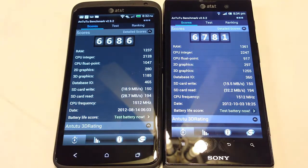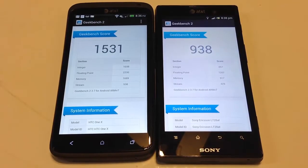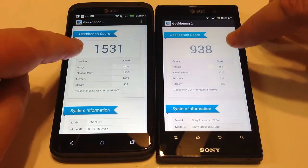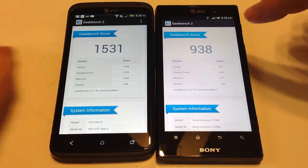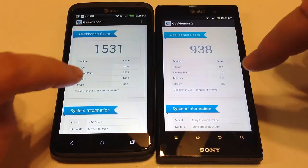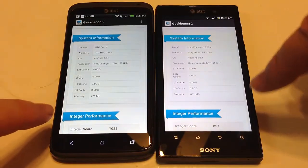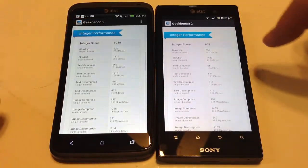You can see how the scores break down. We have noticed that the Sony, since getting Android 4.04, is definitely a lot faster — it's a blazing little phone and we've been very impressed with how it operates. Now we can see both scores on Geekbench 2. The One X came in at 1531 and the Sony came in at 938. You can see how they broke down with the integer scores. I'll page down so you can compare both devices against each other.